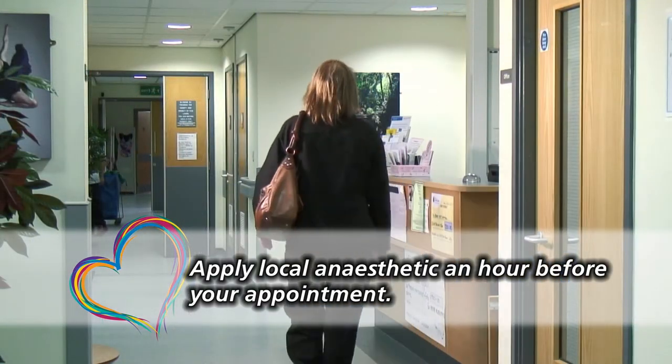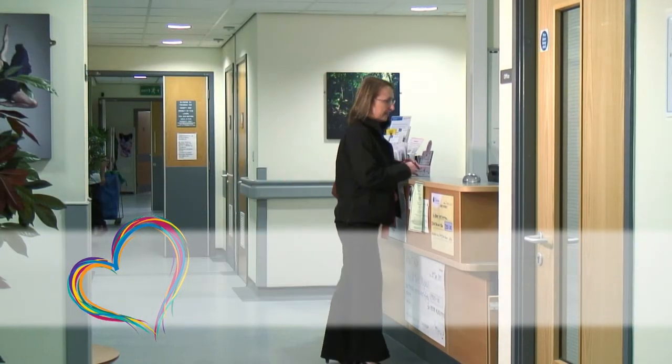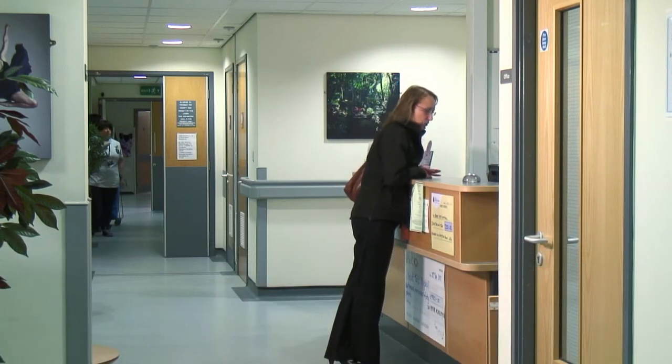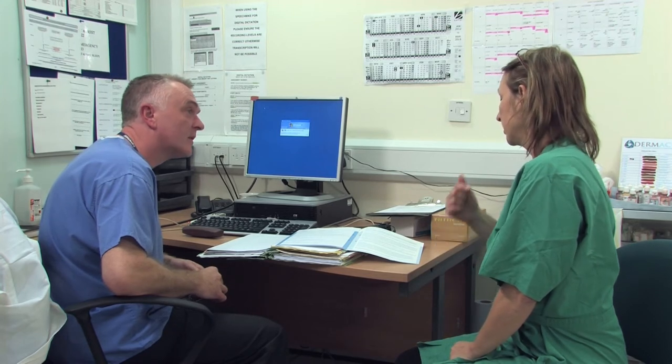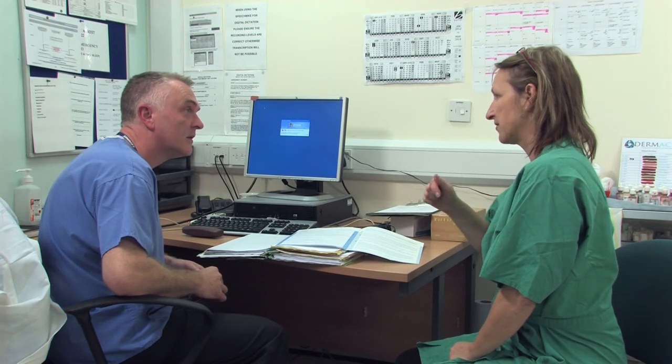When you attend for your second visit to have the procedure done, you should once again report to the reception on arrival. Before starting the tattooing, we will check with you that you still want to go ahead with the procedure and answer any other questions you may have.